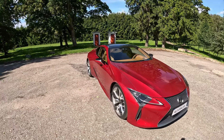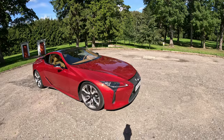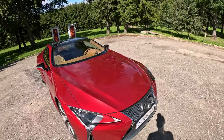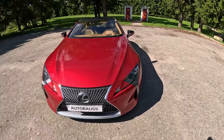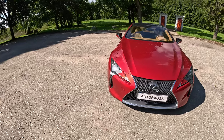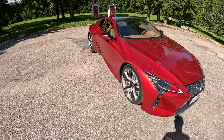Hello, this is Sam from Autobouse and today I'm reviewing my 2017 Lexus LC 500. I've had this car for over a year now and it has done 75,000 miles or over 120,000 kilometers, and I thought it was a good time to do a long-term review.